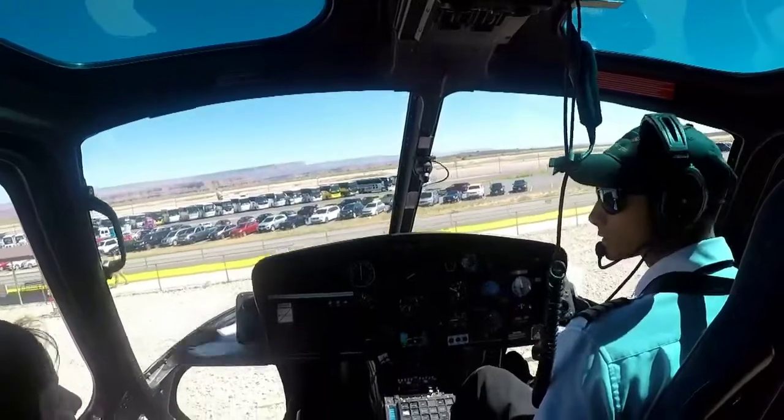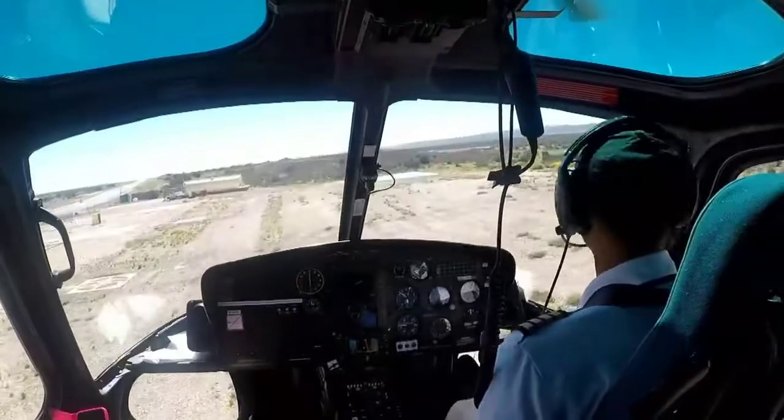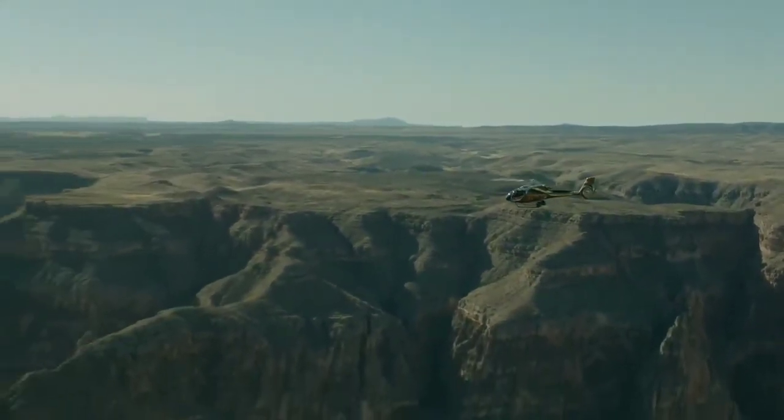The west rim is also a most visited section of the Grand Canyon. Several helicopter tours from Las Vegas fly to the west rim, sometimes also stopping at the Hoover Dam.